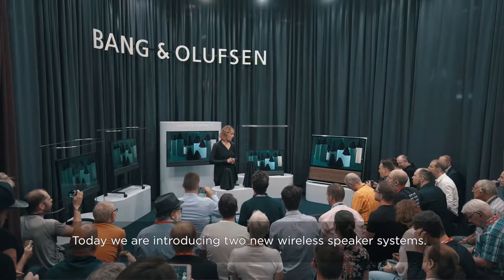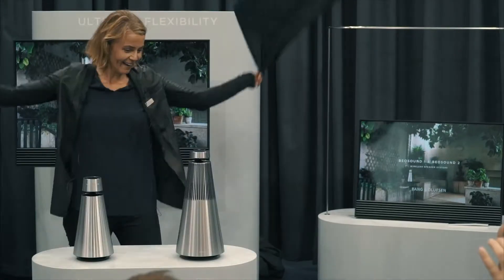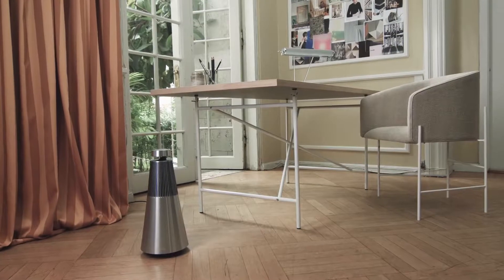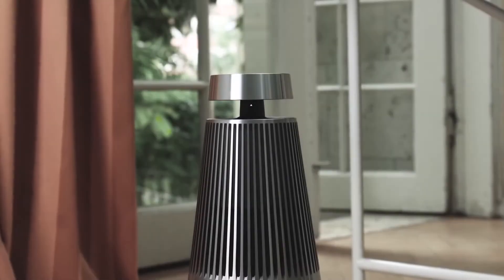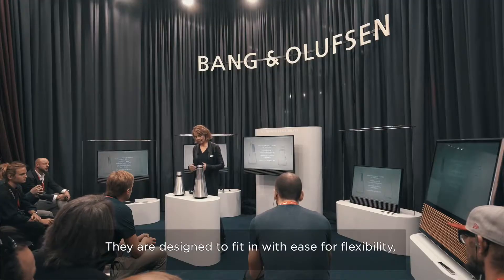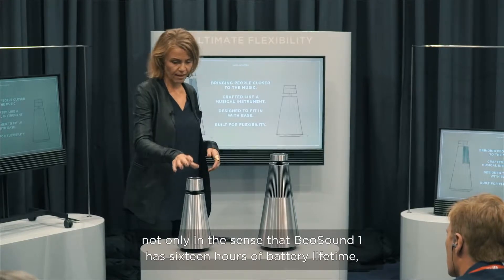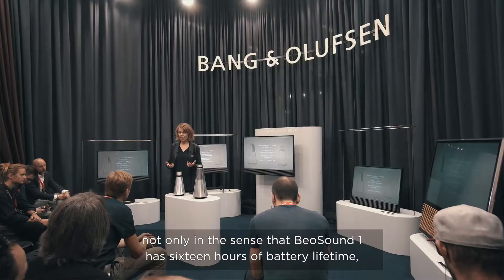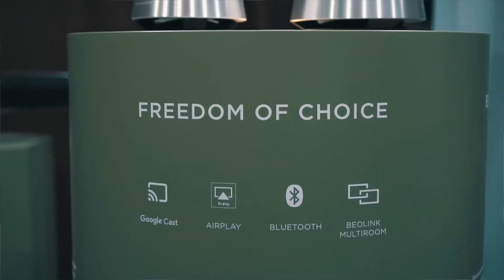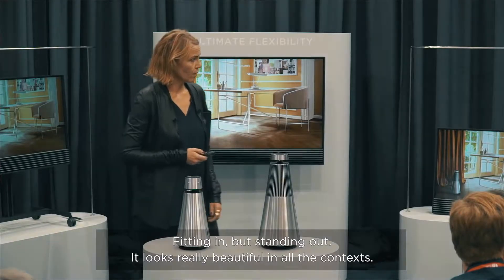Today we are introducing two new wireless speaker systems: BeoSound 1 and BeoSound 2. They are designed for flexibility — not only in the sense that the BeoSound 1 has 16 hours of battery lifetime, but that you can also take it with you and move it around. Fitting in but standing out, it looks really beautiful in all contexts.